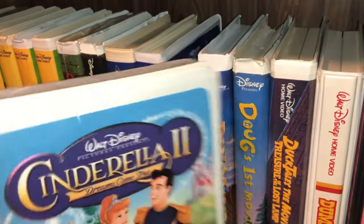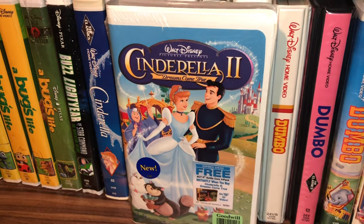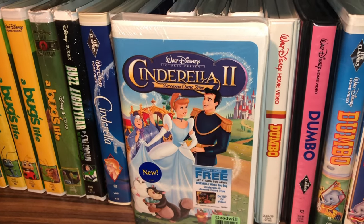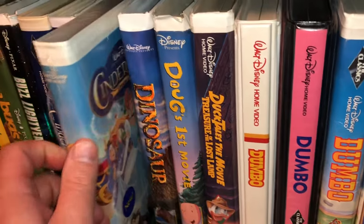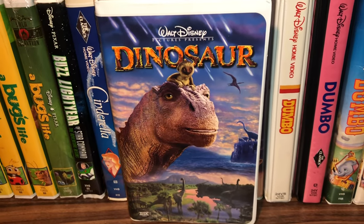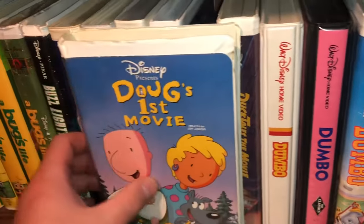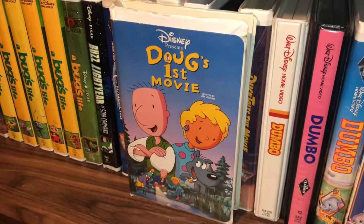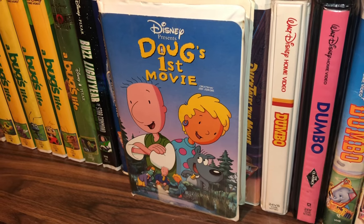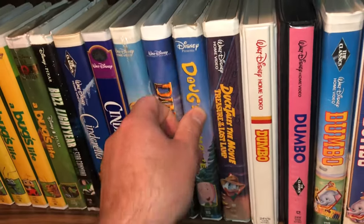Then years later they came out with a direct-to-video release — this is a sealed copy of Cinderella 2: Dreams Come True. Here's one I saw in the movie theater: Dinosaur — it looked really good on the big screen. And then there's Doug's First Movie — I think this originated on the Disney Channel as a show that they turned into a movie. I don't think I've ever seen it.